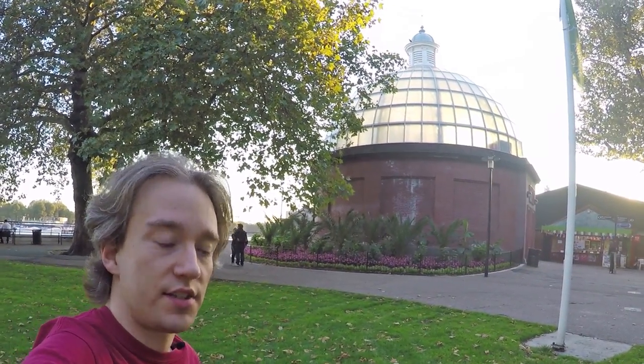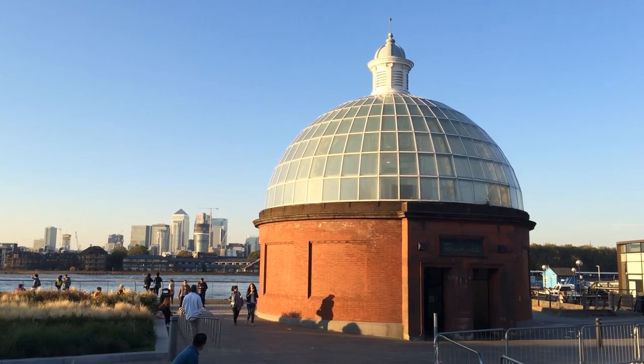Behind me is the entrance to the Greenwich foot tunnel in South London. It's your standard start of the 20th century foot tunnel — stairs or a lift down, under the river, stairs or a lift back up. There's quite a few of these left in the world.